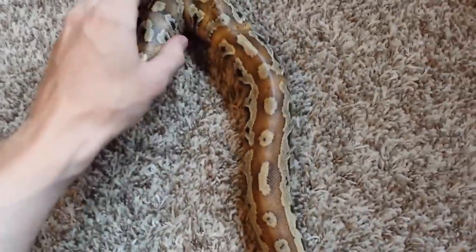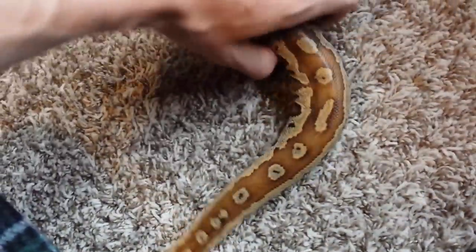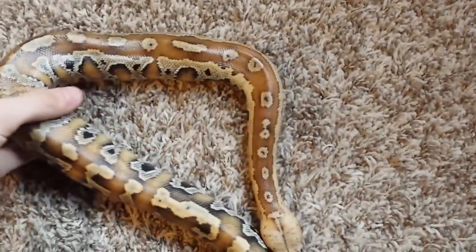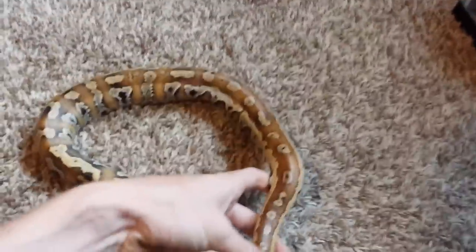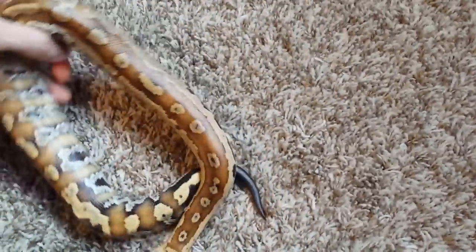Don't be worried if your blood python hasn't pooped in a while — that's completely normal. I haven't had her for too long. I just got her about six months ago, so I'm still working with her, but she has tamed down considerably. In the beginning she would always snap at me while I tried to get her out of her tank — she was very cage aggressive. But now I can just reach in there and pick her up.